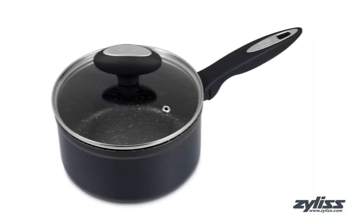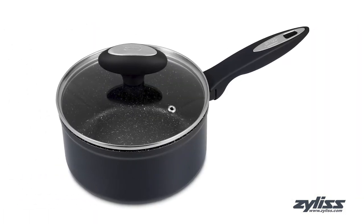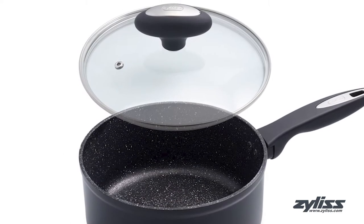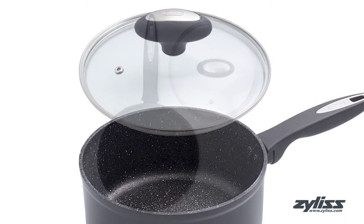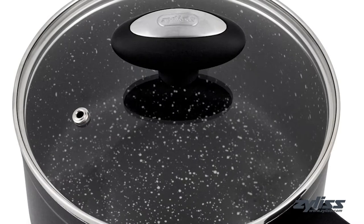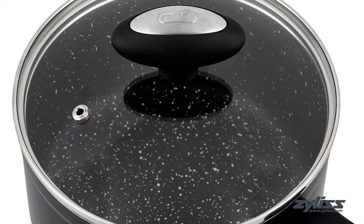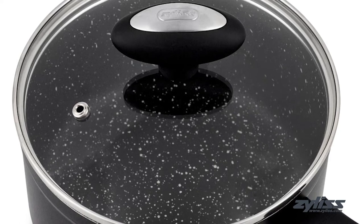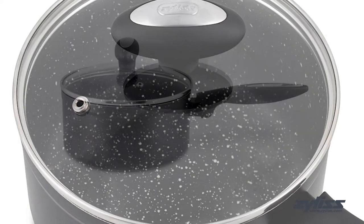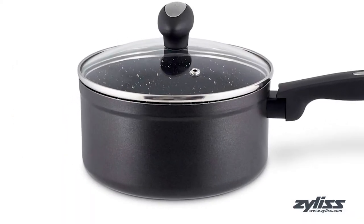The 2.7-quart Ultimate Nonstick Sauce Pan with Glass Lid has been designed to make everyday use a pleasure. In addition to offering the ultimate nonstick performance, the same Swiss-engineered 3-layer coating is present, offering the same great healthy way of cooking with no oil or butter required. The robust forged aluminum construction ensures even heat distribution as well.